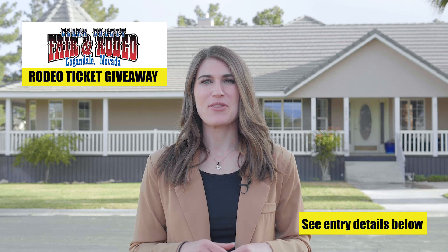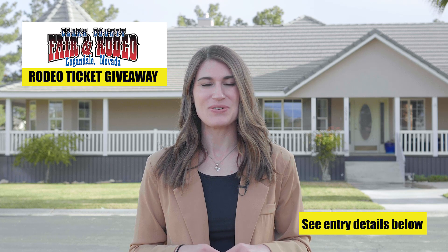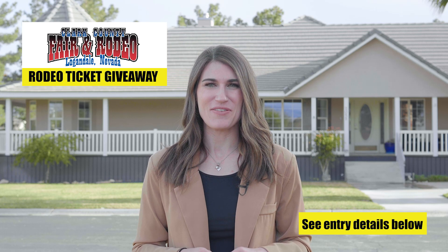If you have any questions about this home or would like a private tour, give us a call at 702-902-0095. I look forward to hearing from you.